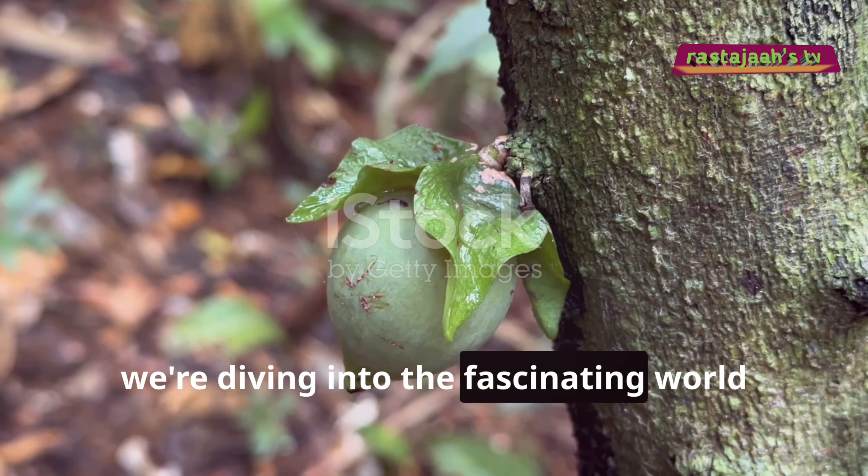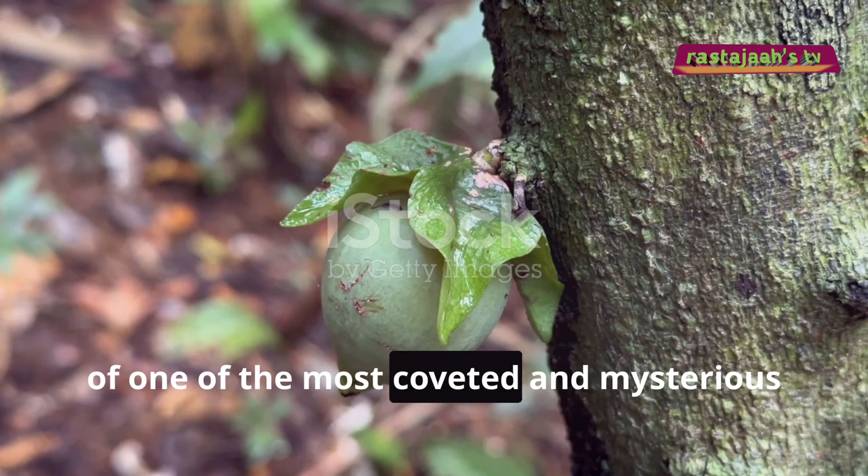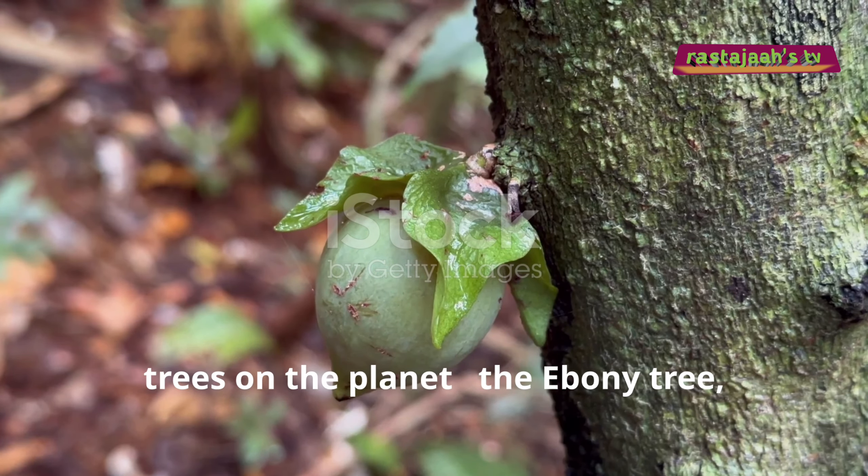Hey everyone, welcome back to the channel. Today, we're diving into the fascinating world of one of the most coveted and mysterious trees on the planet — the ebony tree.